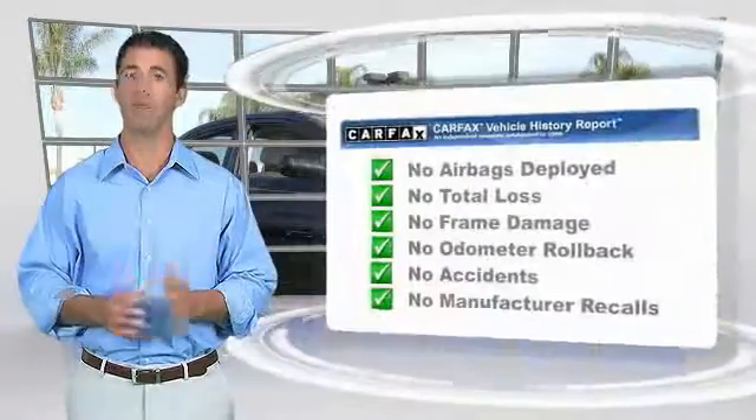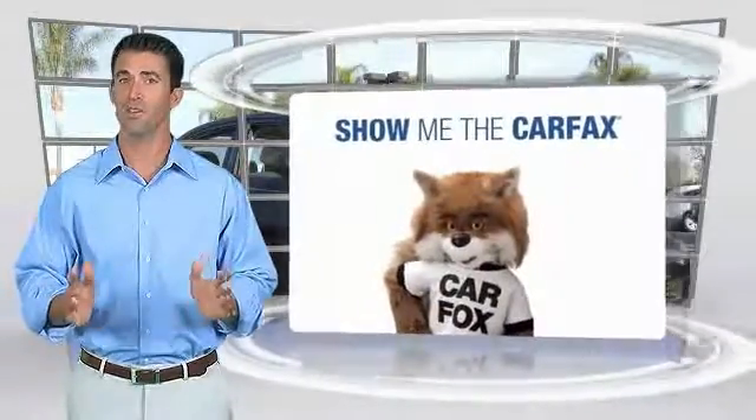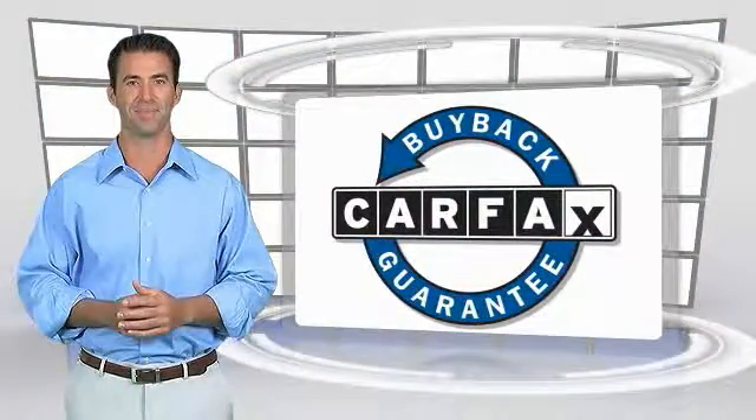This vehicle comes with the Carfax Vehicle History Report. Be sure to find a complimentary copy of this report online or contact the dealership. This vehicle qualifies for the Carfax Buyback Guarantee.